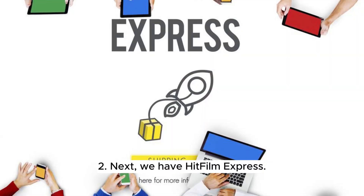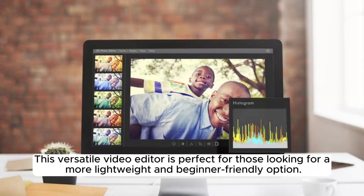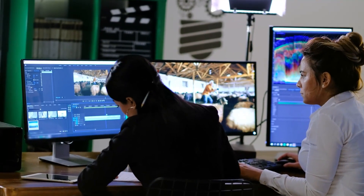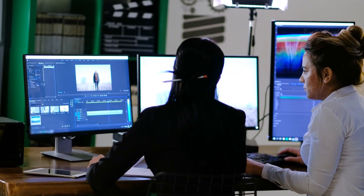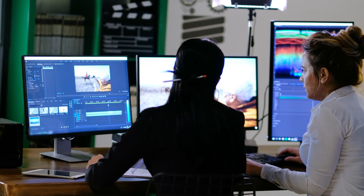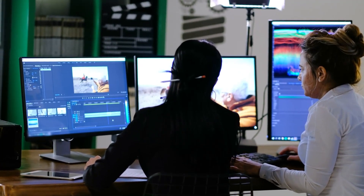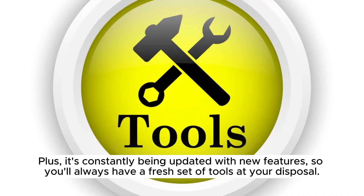Next, we have HitFilm Express. This free, versatile video editor is perfect for those looking for a more lightweight and beginner-friendly option. With its user-friendly interface and a plethora of effects, transitions, and filters, you'll be able to create stunning videos in no time. Plus, it's constantly being updated with new features, so you'll always have a fresh set of tools at your disposal.